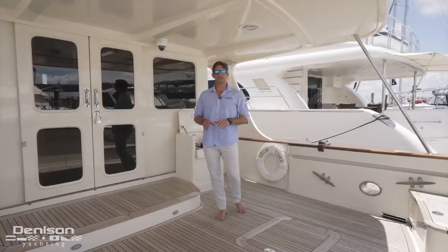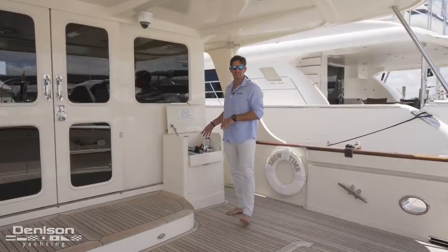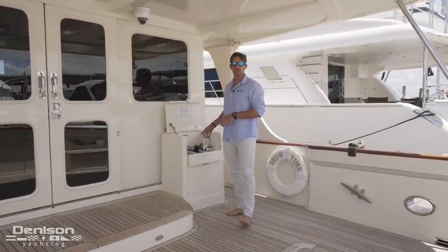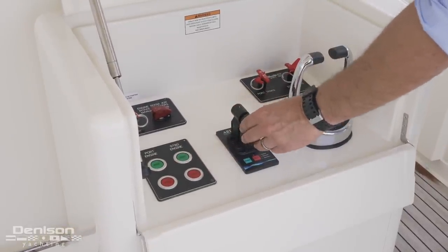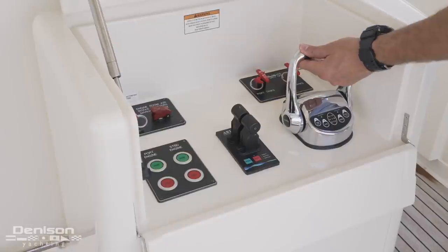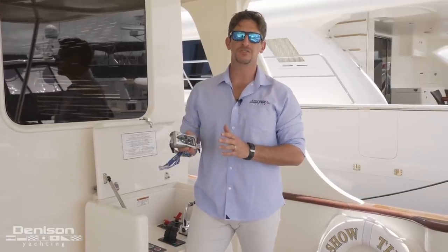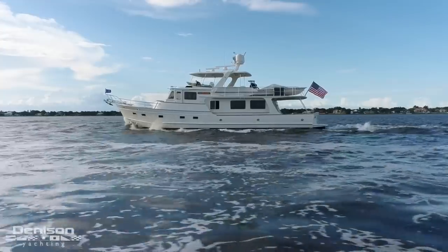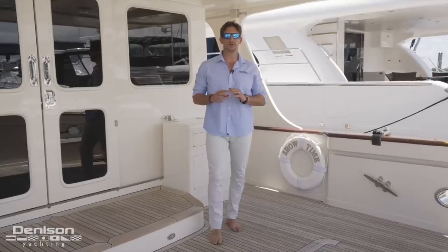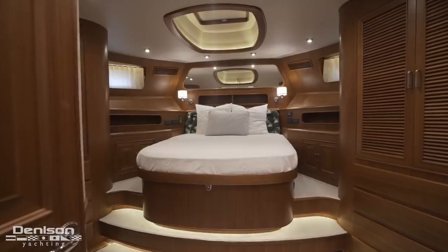One of the great things about this vessel for owner operators is the three helm locations, this being the aft station where you can operate the vessel from. All three stations have ignitions, bow and stern thrusters, and electronic throttles. Adding to your toolbox is the yacht controller where you can dock this vessel from anywhere on board. Over the next 10 or 15 minutes, we're going to take you through all the options and show you all the quality that makes a Fleming a Fleming.